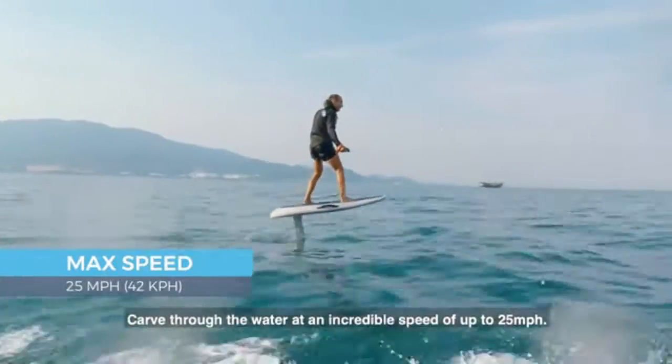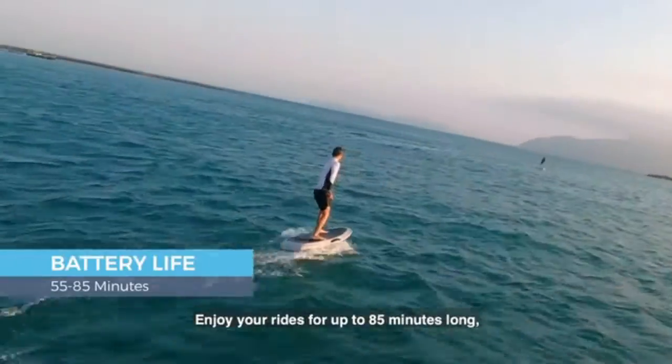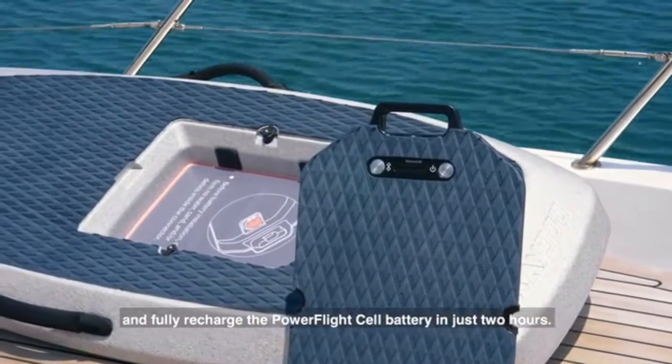Carve through the water at an incredible speed of up to 25 miles per hour. Enjoy your rides for up to 85 minutes long and fully recharge the PowerFlight cell battery in just two hours.